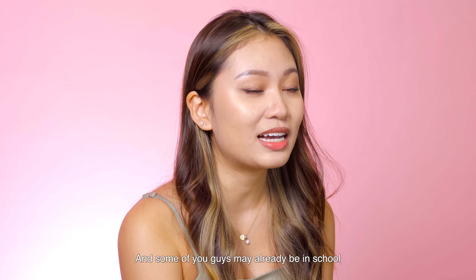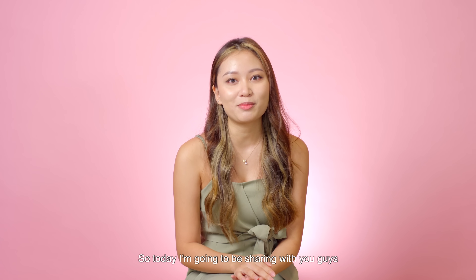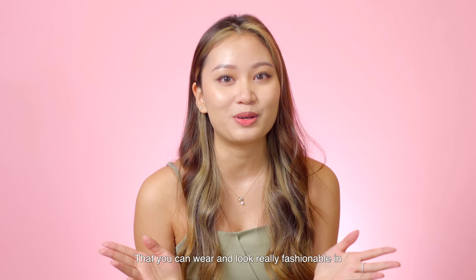It's back to school season right now and some of you guys may already be in school and some of you guys may be going back to school soon. So today I'm going to be sharing with you guys five different outfits that you can wear and look really fashionable in.